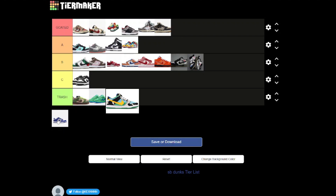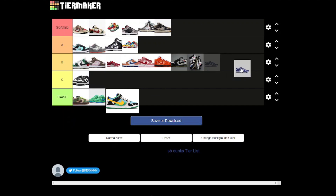And now we have the 2021 Supreme SB Dunks, and I'm going to chuck these A tier — very, very nice, and yeah, very set as a shoe.